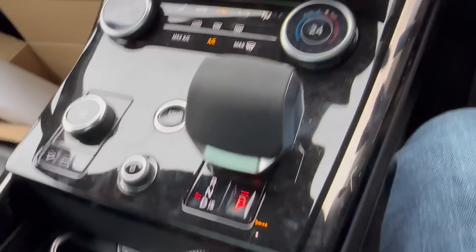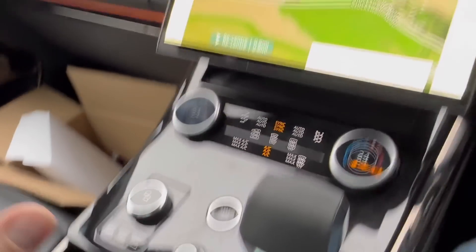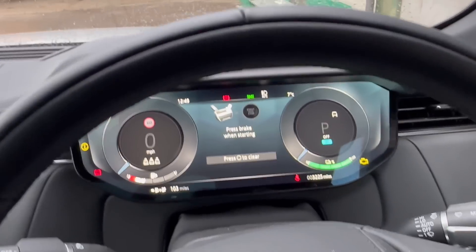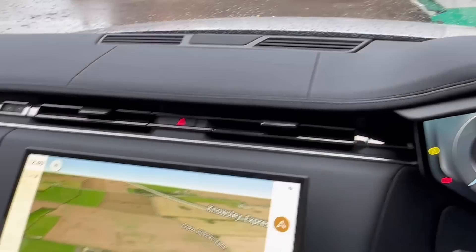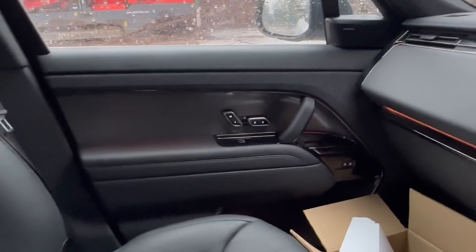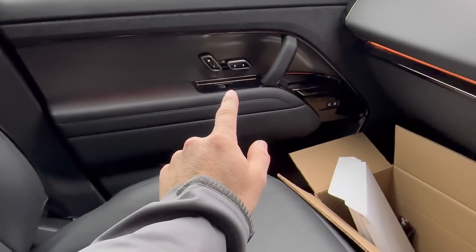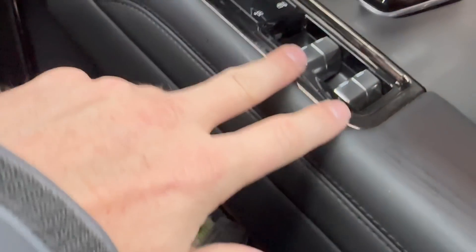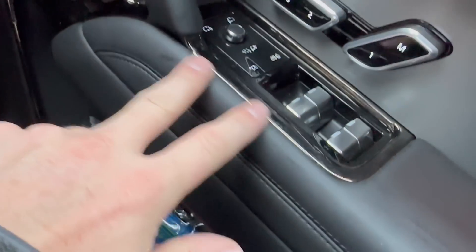Heated seats are on here, just like the other one. Push and pull, a lot fewer buttons. It's very wide — apparently four inches wider than the previous model, which you notice when you get into a car park. The seat controls have been moved into the door cards, and the mirror controls are now down here rather than up top — probably cheaper to manufacture with one set of wires.